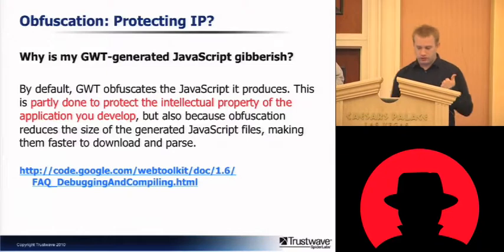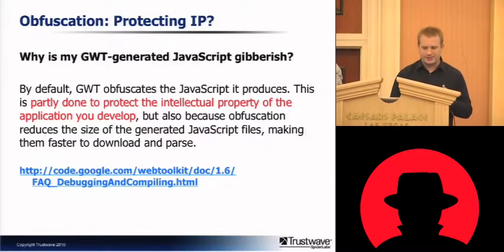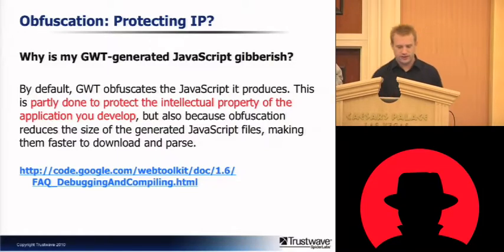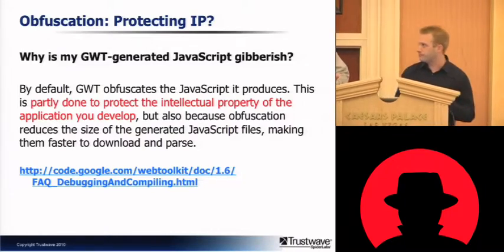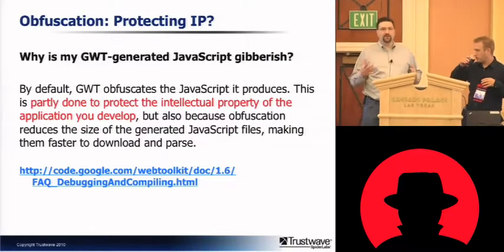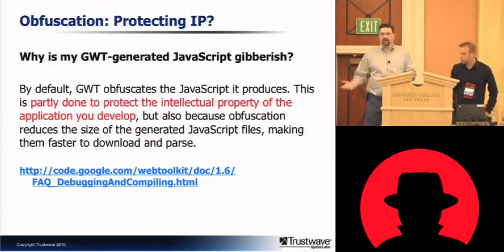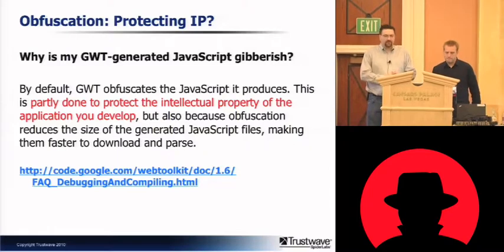In the GWT FAQ, Google states that the obfuscation is partially done to protect the intellectual property of the application you develop. The natural response of anyone serious about security is to laugh at a claim like this, but we would actually like to stick up for Google a little bit here. In fairness, I've never heard of somebody developing a top-secret algorithm that's the core of their business as part of a web application, and especially not pushing it to the client in JavaScript form.